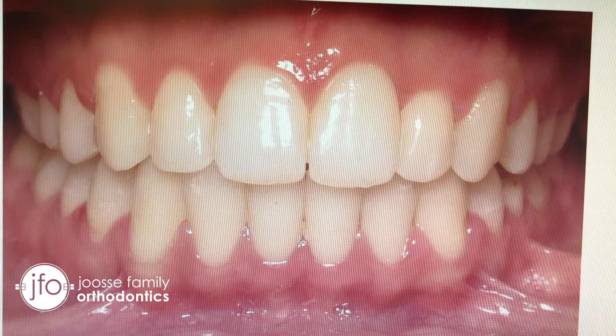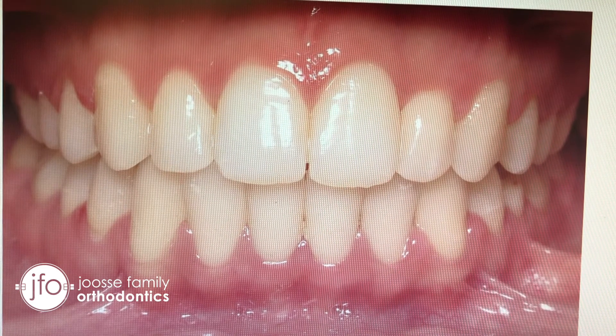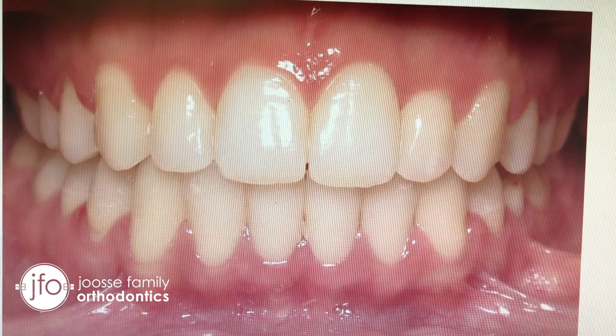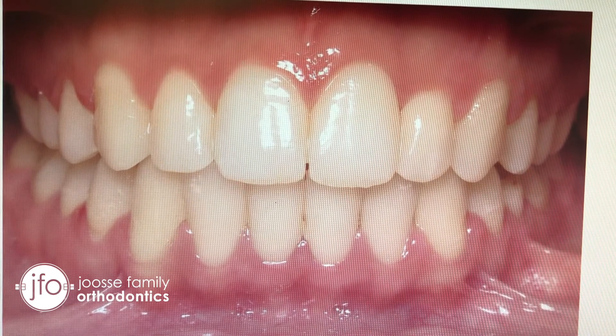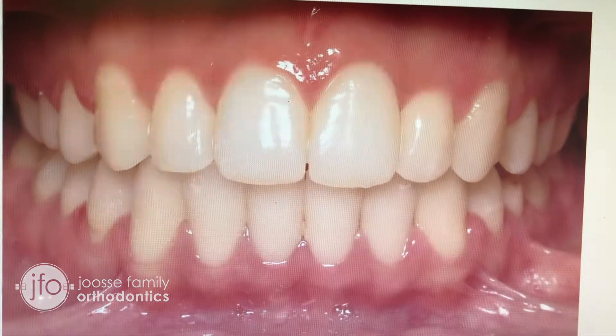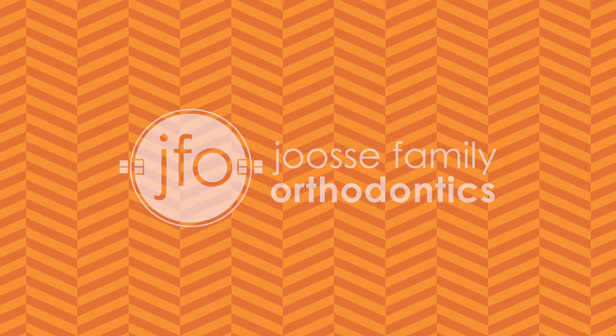It's really the expertise of looking at what the smile looks like — what the teeth actually look like on the person — that you'll never get from an at-home aligner company. That's the difference of seeing an orthodontist, and that's what we do every day here at Josie Family Orthodontics. We'll see you next time.